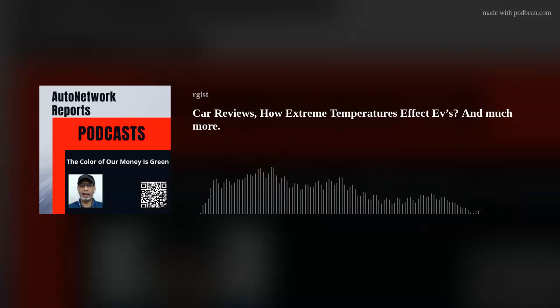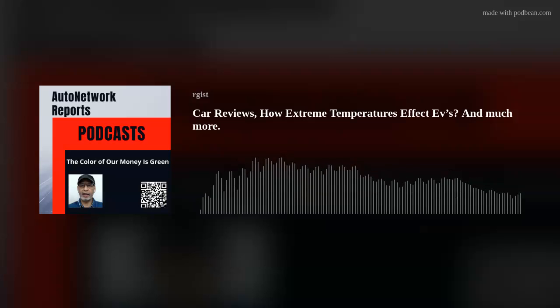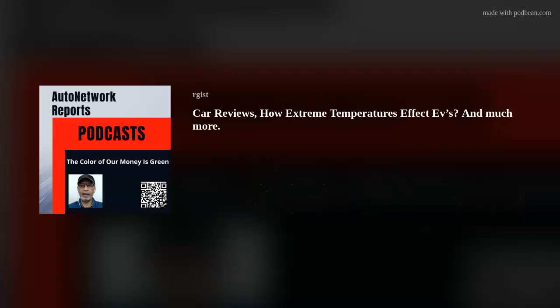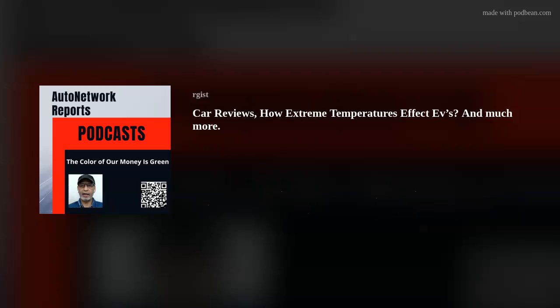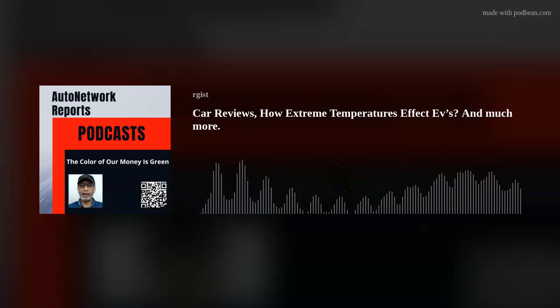Just set it at about 55 miles per hour and enjoy it. One of the things — and it's not really a con because it's not supposed to have a lot of storage space — but you don't get a lot of storage space in this new Corvette.